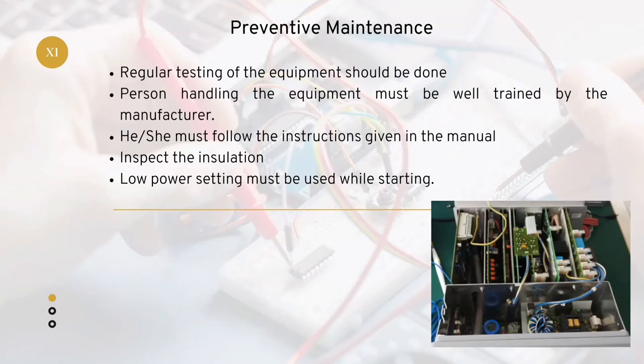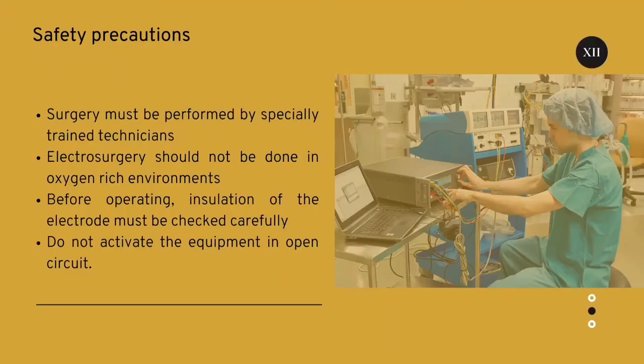Preventive maintenance: Regular testing of the equipment should be done. The person handling the equipment must be well trained by the manufacturer and must follow the instructions given in the manual. Inspect the insulation wires properly. Low power setting must be used while starting.